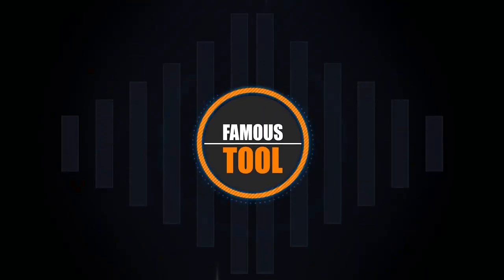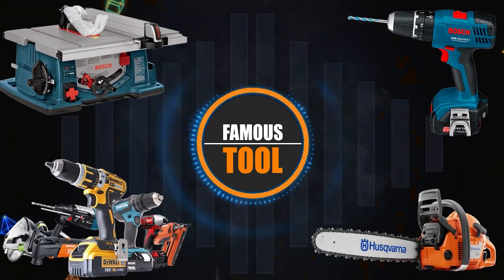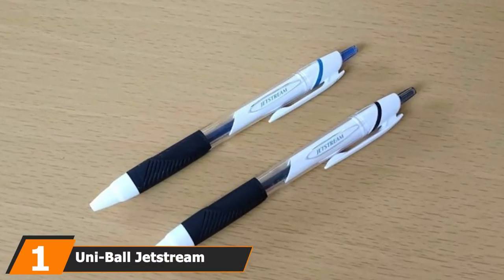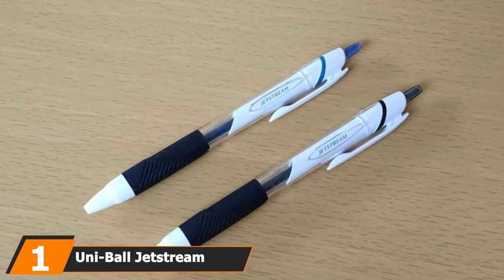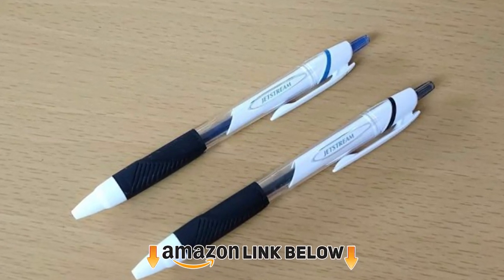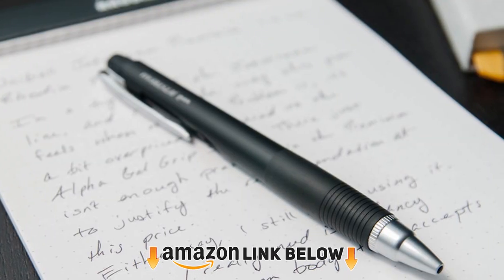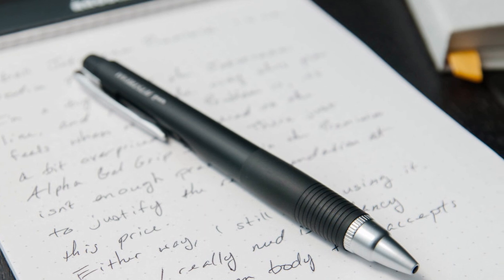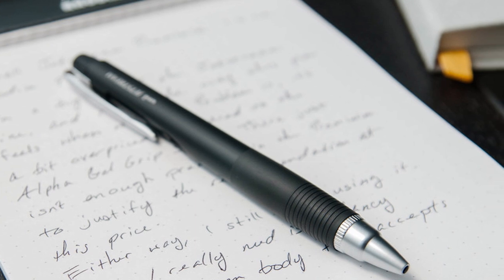At the first position of our list we have the Uniball Jetstream. With so many office supplies designed for right-handed people, the Uniball Jetstream is a perfect alternative for left-handed writers, who will find it equally comfortable to write with. Left-handed people tend to smear ink on the page, so they need to be incredibly vigilant when taking notes or writing a check.